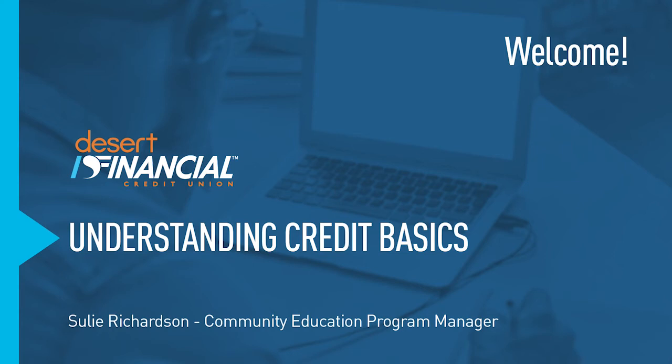Hi, my name is Suli Richardson and I am the Community Education Program Manager here at Desert Financial Credit Union. Today I am excited to talk to you about understanding the basics of credit.